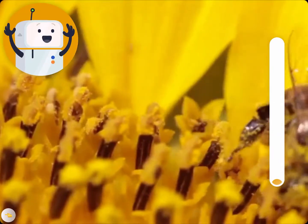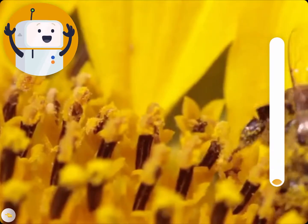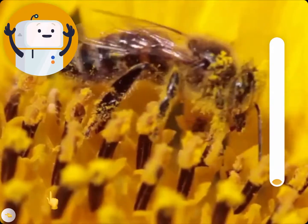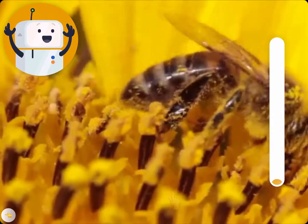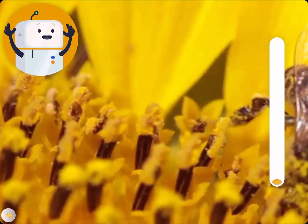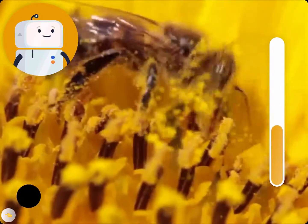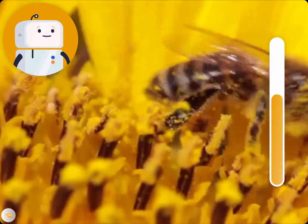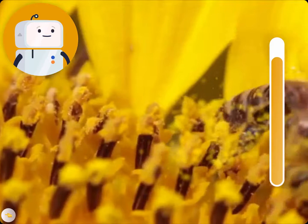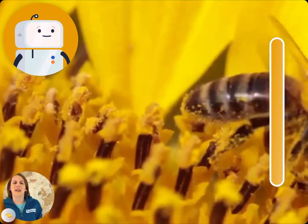Let's go even closer. We're now on the stamen, which is the male part of the plant, and is where pollen gets made. But just like with animals, most flowering plants need two parents to make a seed. So let's complete step one of pollination: gathering pollen. And then bring it on over to a second plant. Gather pollen by rubbing the legs of the bee. Rub them legs! Nice work, explorer! Off we go!